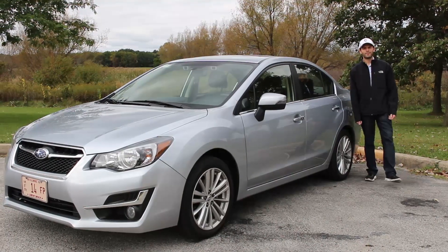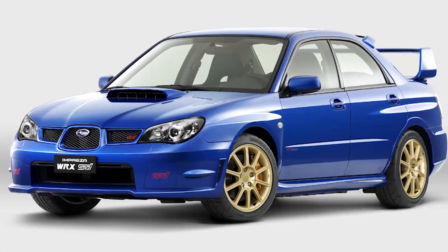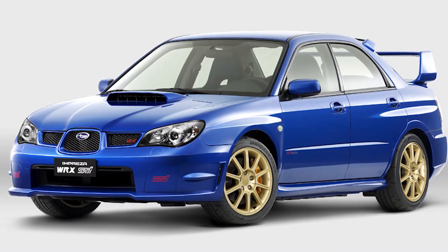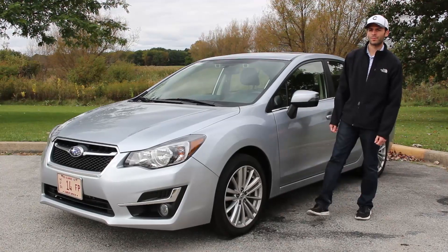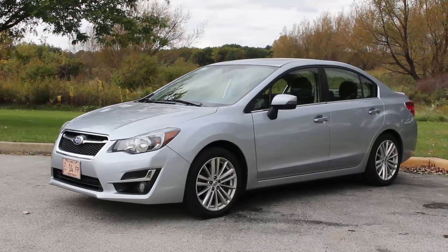When you first think about a Subaru, many of you probably picture some sort of a rally car — bright blue with a hood scoop and racing seats and a spoiler. But Subaru also has things of a much more practical variety, like the 2015 Subaru Impreza Sedan.